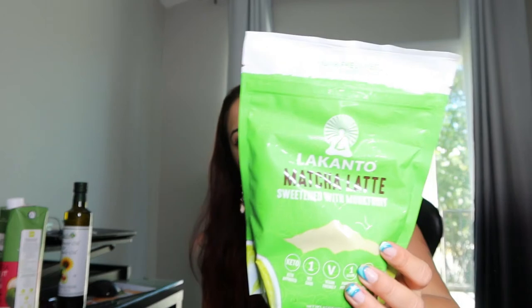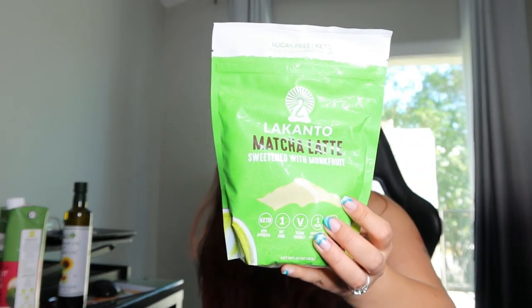So I also got these matcha mixes — this is the Lencanto matcha latte sweetened with monk fruit. I am excited to try this out. I've tried many matcha latte mixes and some of them are really sweet. This one is sweetened with monk fruit, so hopefully they don't over-sweeten it because a lot of times I find they're so sweet it's just too much. But this looks so good.